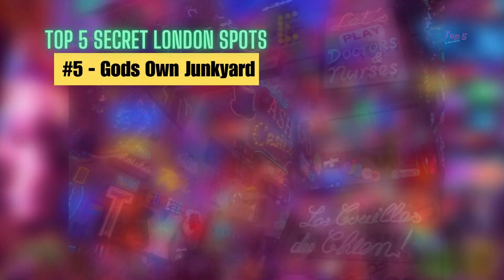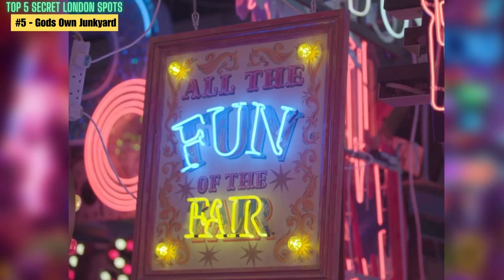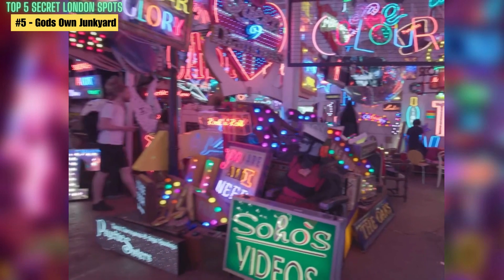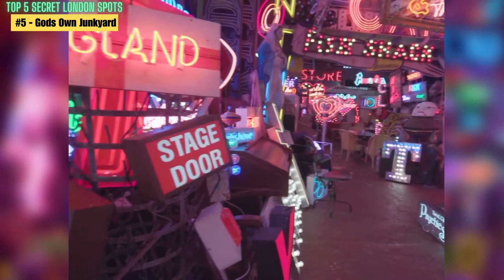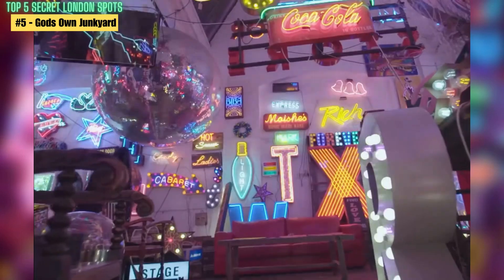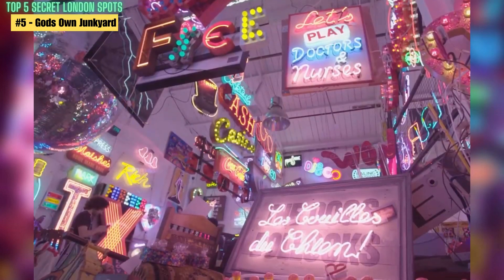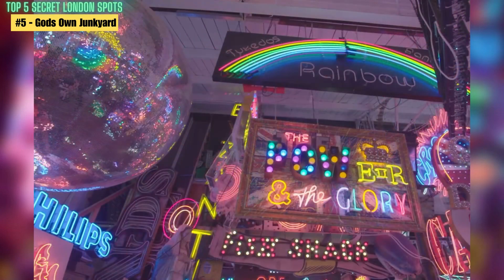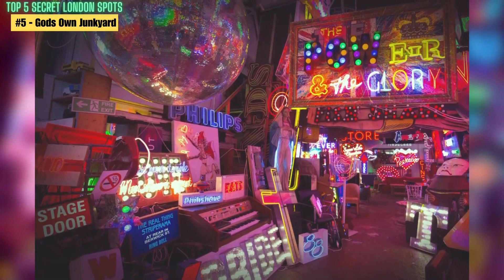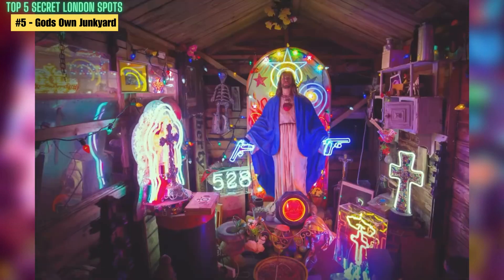Number 5: God's Own Junkyard. Located in the Walthamstow area of London, God's Own Junkyard is a neon wonderland and a true hidden gem. It's a visual feast for the senses, featuring neon signs and light installations in every corner. You'll find everything from movie props to retro signs and funky art pieces, all illuminated in bright neon lights. The owner, Chris Bracey, was known as the Neon Man and created signs for films like Blade Runner and Batman, making it a great spot for movie enthusiasts as well.